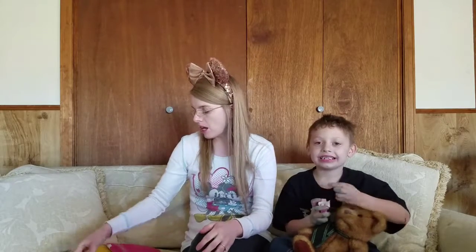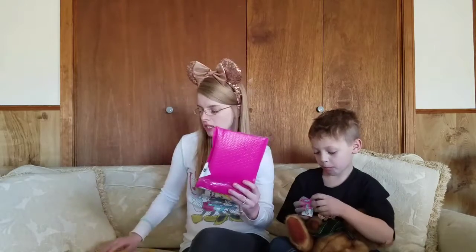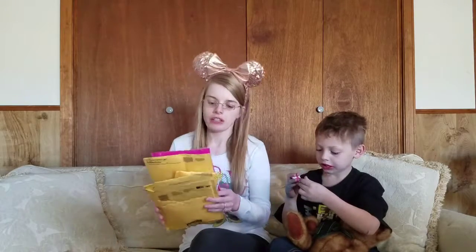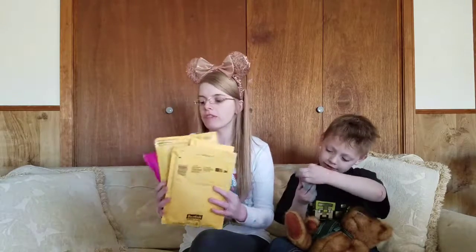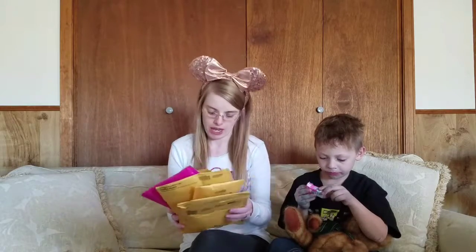Hey guys, welcome back to our channel. Today I will be unbagging my five Disney pin trades that I have traded over the Disney Kitty chat and trade group on Facebook. I received five trades and I'm going to go ahead and open them up today.